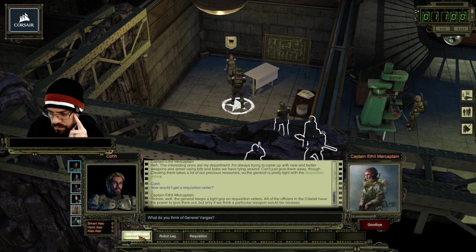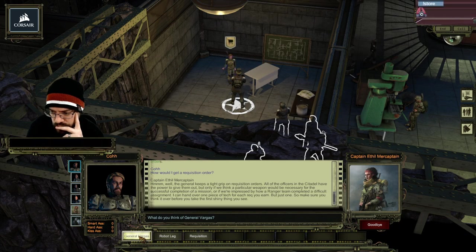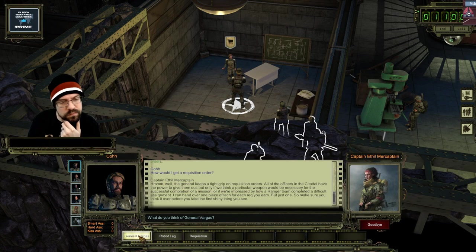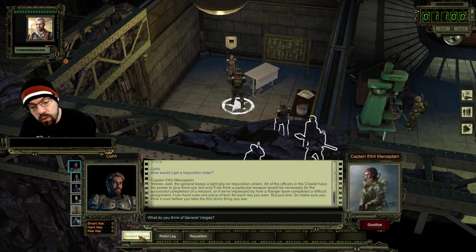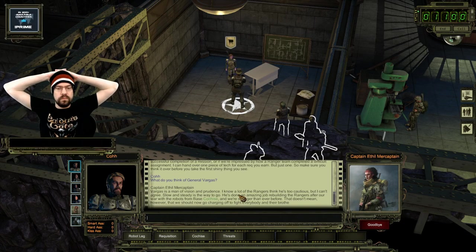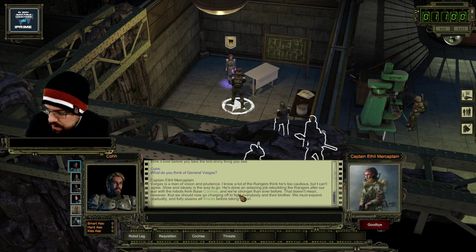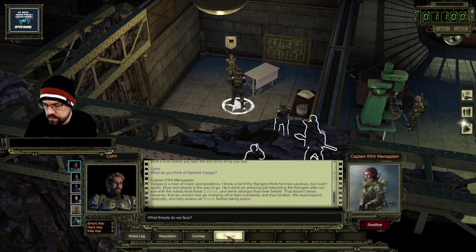How do I get a requisition order? The general keeps a tight grip on requisition orders. All of the officers in the citadel have the power to give them out, but only if we think a particular weapon would be necessary for the successful completion of a mission, or if we're impressed by how a ranger team completed a difficult assignment. I can hand over one piece of tech for each commendation you earn, but just one - so make sure you think it over before you take the first shiny. Vargas is a man of vision and prudence. He's done an amazing job rebuilding the rangers after our war with the robots from Base Cochise and we're stronger than ever before.